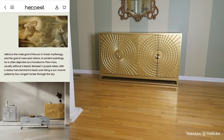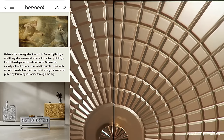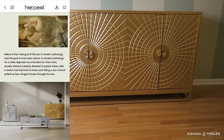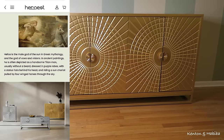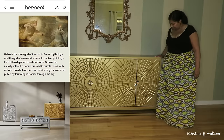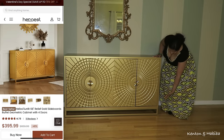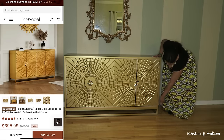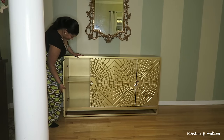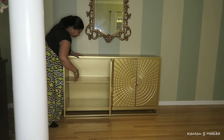I absolutely love anything that looks like the sun, and gold is one of my favorite colors along with yellow. Hello, I'm a Leo. This is part of the Helios collection — Helios is the male god of the sun in Greek mythology. This collection comes in silver and in gold, and you can also get it in a smaller size or as a coffee table, depending on your needs. Again, this was intended as a sideboard cabinet in your dining room, but I'm using it in the entryway.